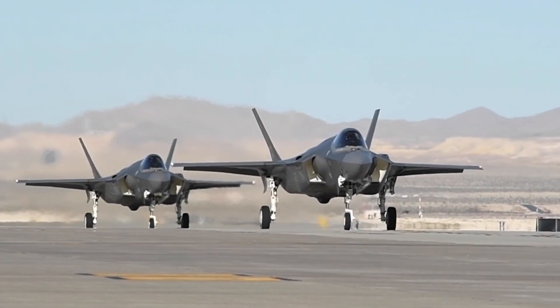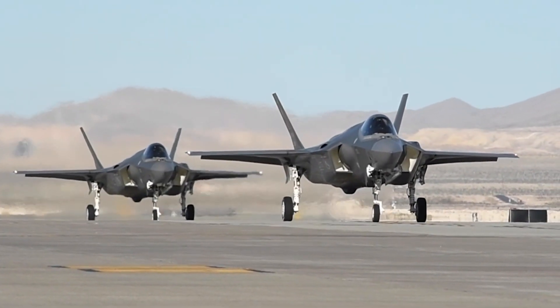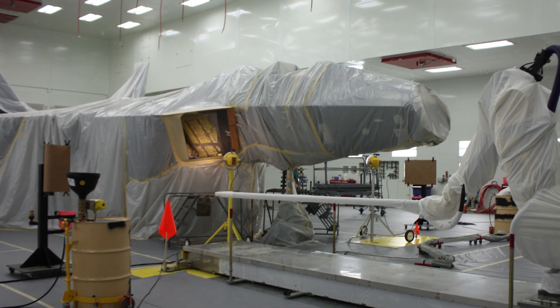There are a lot of other applications out there for this technology, which include other fighter jets such as the F-35, F-18, F-16, as well as bombers and a lot of the different missile programs that are out there.